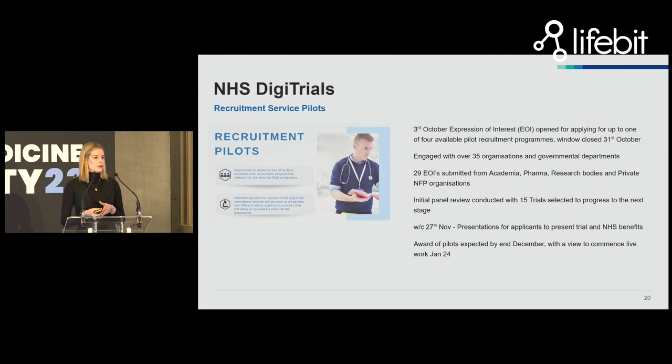NHS DigiTrials recently, back in October at the Health Data User Group event, launched an expression of interest process. This is how we're populating new trial slots as they become available in the service — in a way that will deliver rapid patient impact but also prove out and test the capabilities of the DigiTrials service as we improve its capacity over time. Because it is still operating as a minimum viable product, there is a cap on the number of studies it can support, so it was really important to appropriately prioritize studies and get a demand signal from our community about future appetite. There were over 29 expressions of interest for the four study slots available.